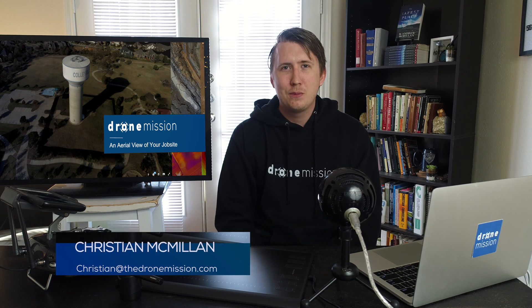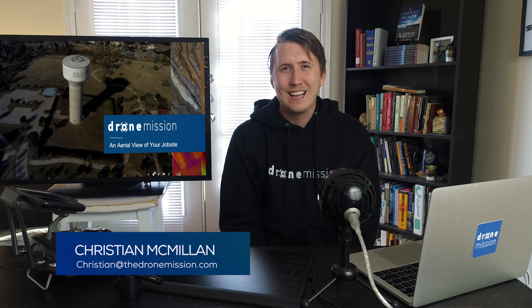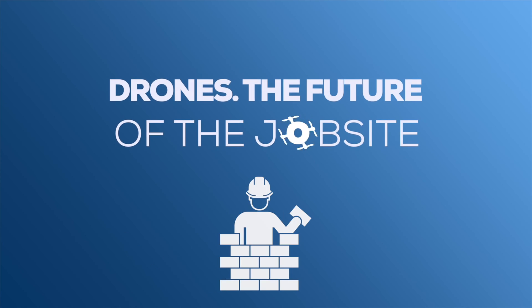Hey, my name is Christian with Drone Mission — I even have the sweatshirt. Today we're going to be talking about how drone mapping can help you in construction, especially if you're close to the DFW area. Maybe you've thought about it or heard about how drones are helping, and hopefully after today's presentation you'll have a better idea. Let's get started with our company commercial.